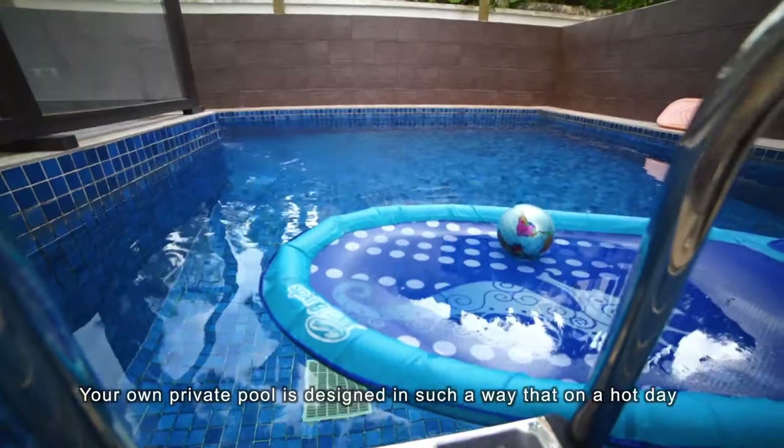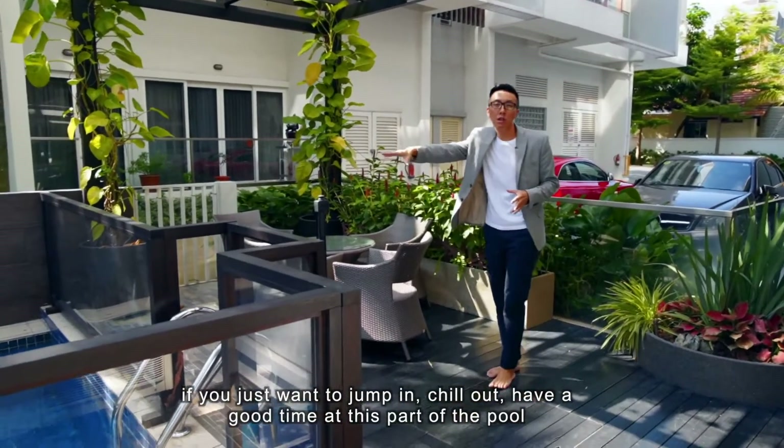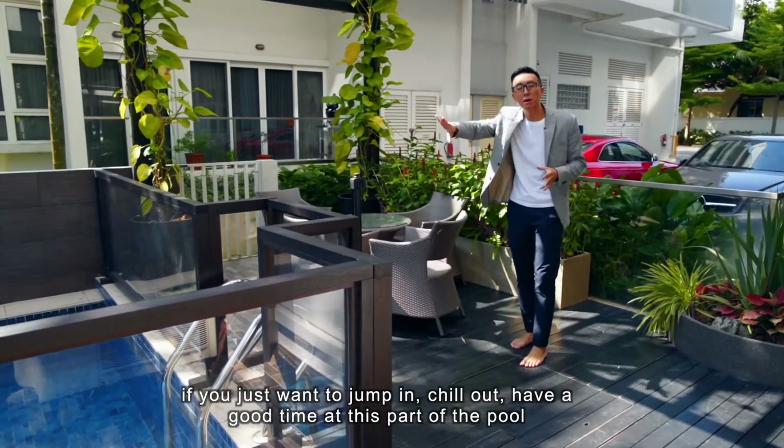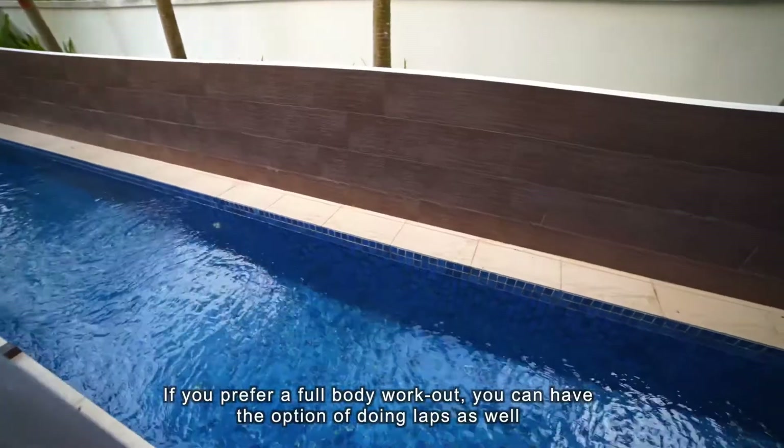Your own private pool is designed in such a way that on a hot day, if you just want to jump in, chill out, and have a good time, you can do that at this part of the pool. If you prefer a full body workout, you also have the option of doing laps.